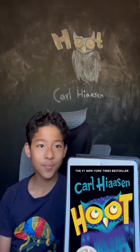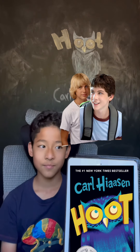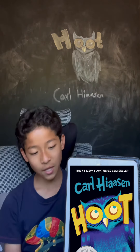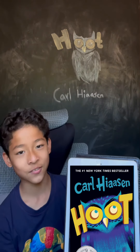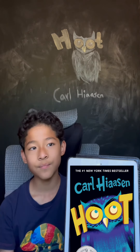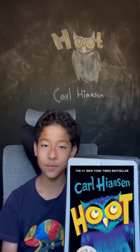The protagonists are mainly Roy Mullifingers, whose real name is Napoleon something, and Beatrice Leap. In that part of the country there are lots of owls, as you can guess right here, and a bunch of antagonists are trying to cut down the place where the owls live so that they can build other stuff.